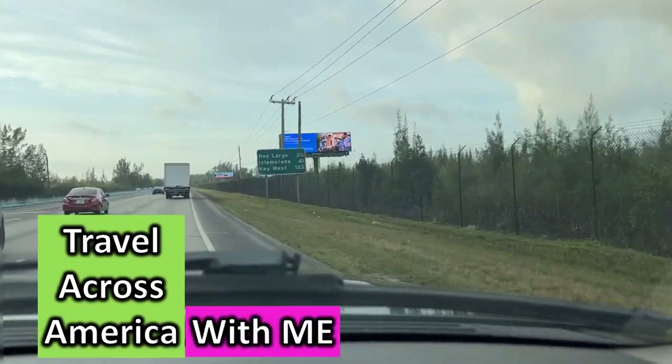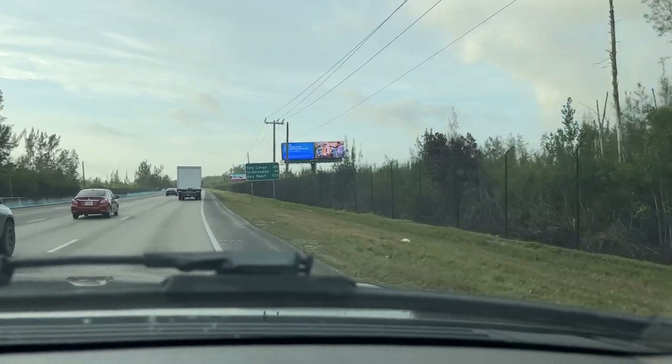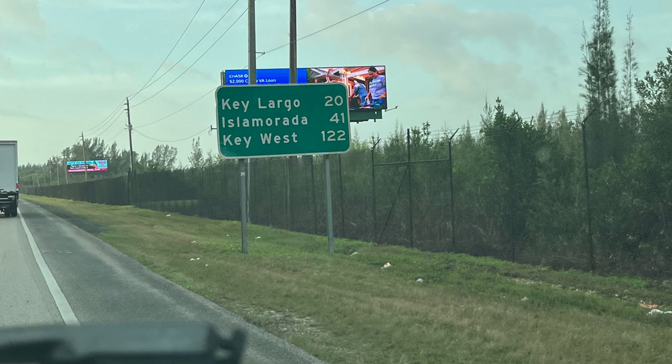Travel across America with me. Where are we headed? Key Largo? Key West? How far does the sign say? 20 miles to Key Largo, the top of the Keys, and Key West, the very bottom, 122 miles. Let's go.